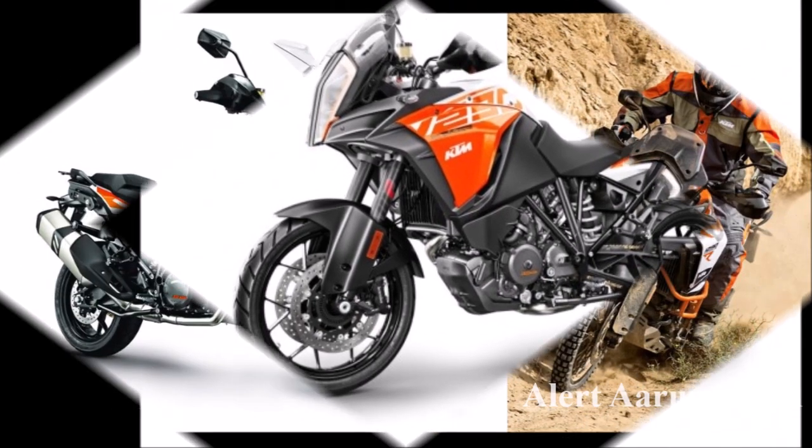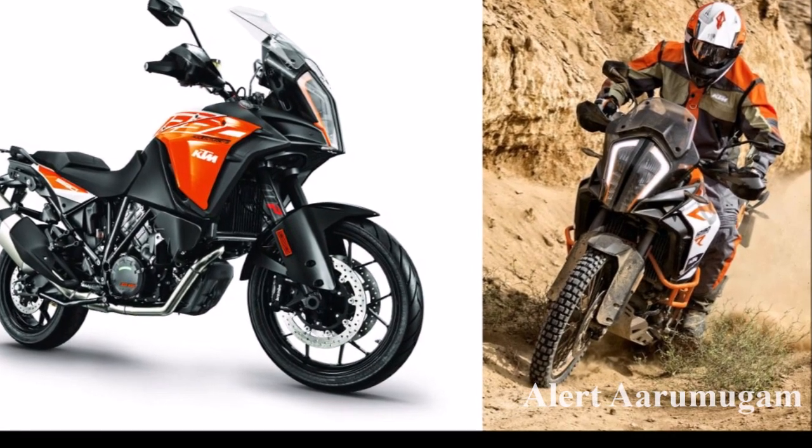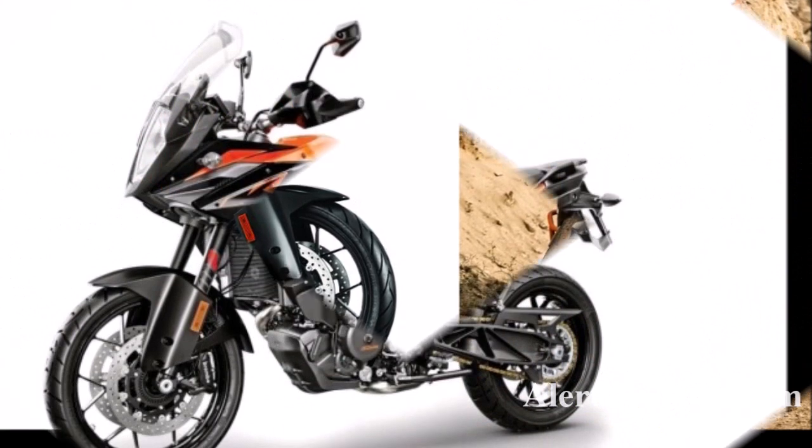The bike features a trellis frame, LED lighting, and a long travel suspension system.